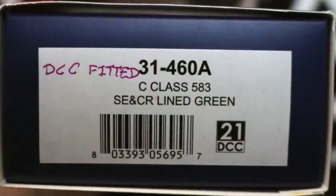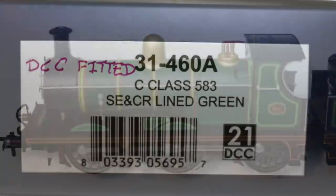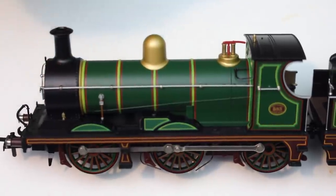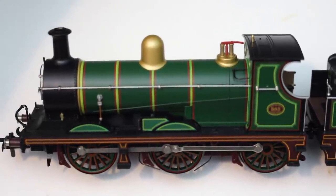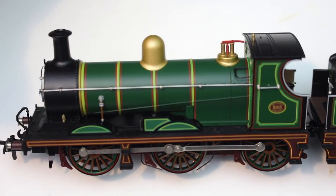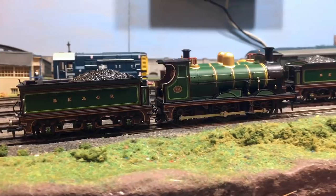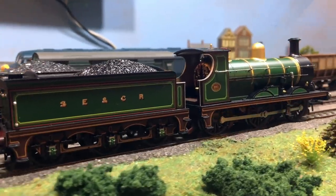After seven years of cajoling, Bachmann have finally been persuaded to bring out this livery again. It's not an exact duplicate of the original release but certainly pretty close, and I suspect they've reused a lot of the tampo printing dies. It's got a catalogue number of 31-460A — the A suffix denoting this is a rerun — with running number 583, whereas the previous release was number 592, the preserved example at the Bluebell Railway.